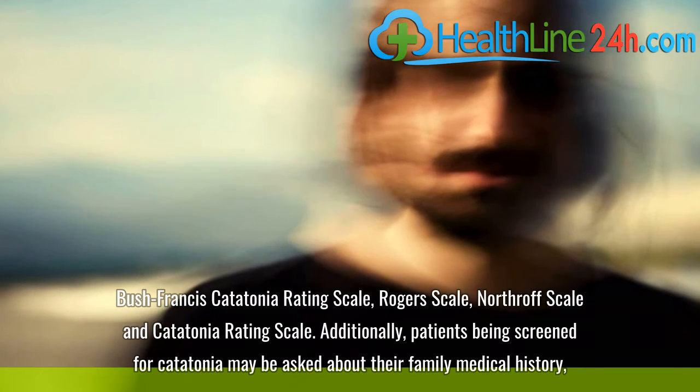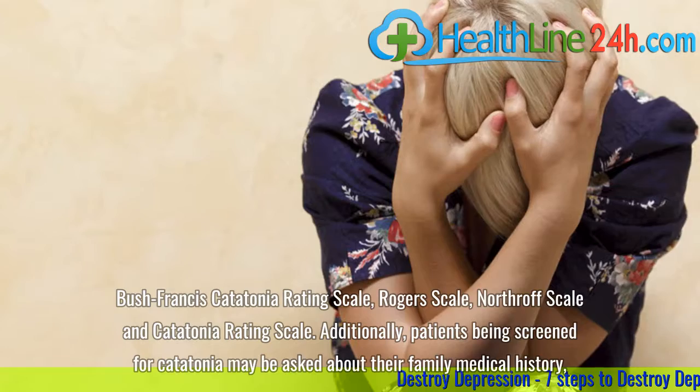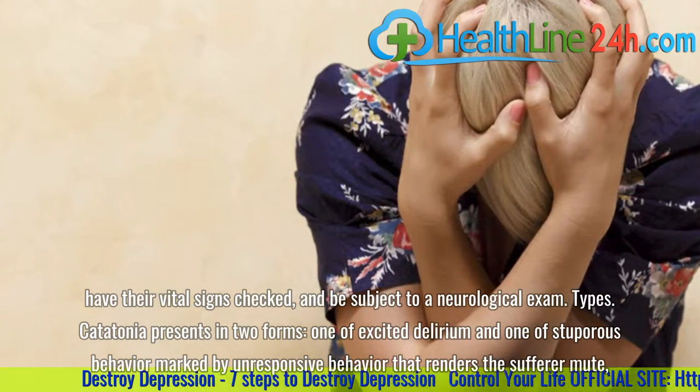Additionally, patients being screened for catatonia may be asked about their family medical history, have their vital signs checked, and be subject to a neurological exam.